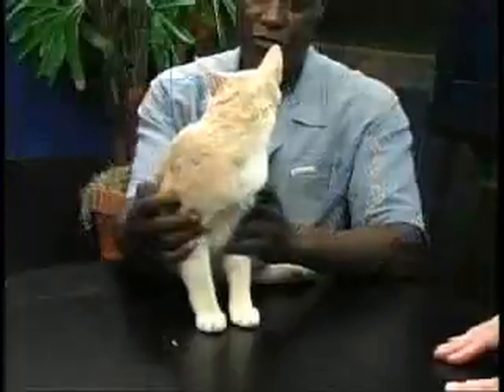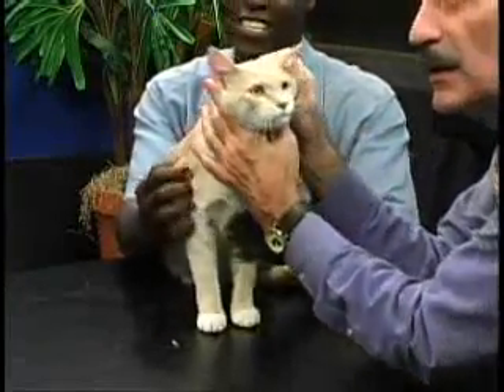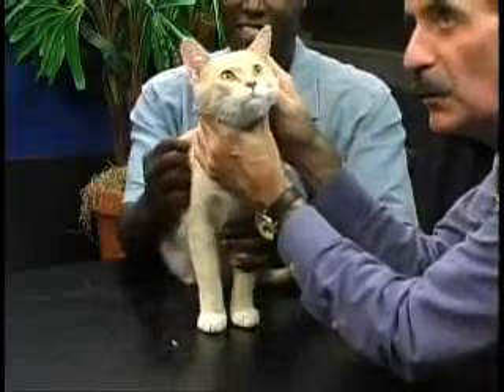Reggie's here. It's pet of the week time — what do we have today, or who do we have? This is Garfield. Turn your hands away so they can see. They always turn your hands around. Look at that. What a great look.